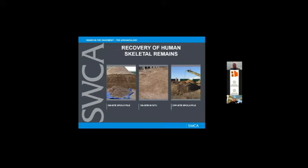So the recovery of human skeletal remains was really the big primary mover for the project as a whole. I'll let Darina and Megan speak to those human remains. This was just to give a snapshot of how we went about recovering them.